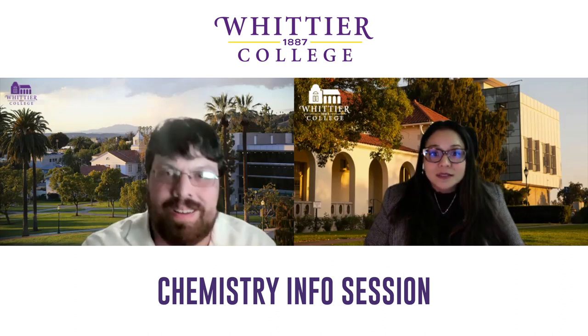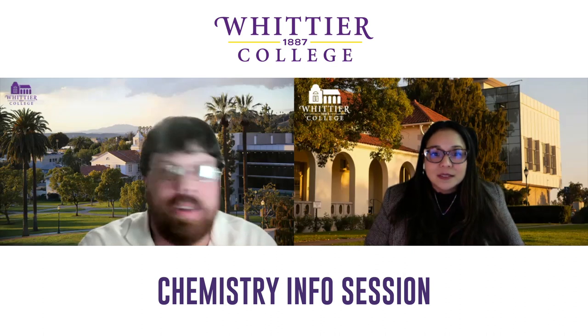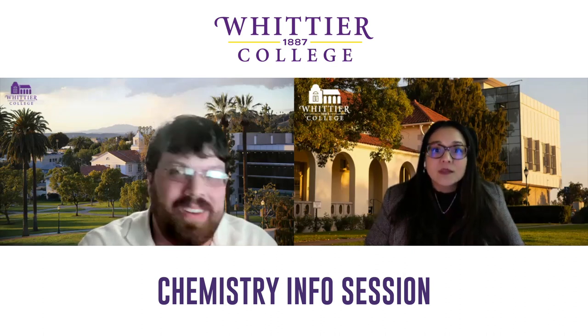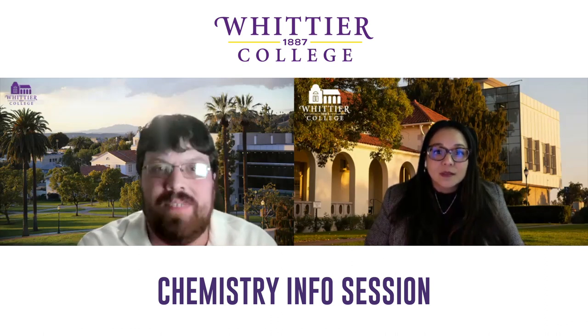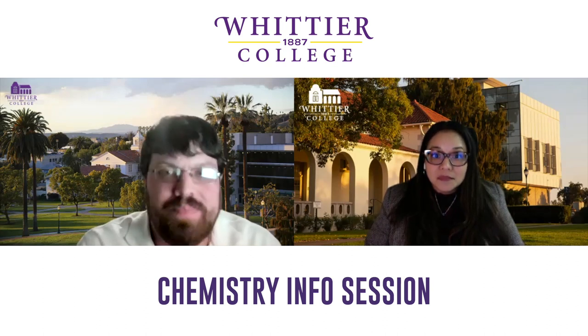We use research-grade instrumentation in all our lab experiences, so every student gets to touch instrumentation that is used in industry and research at bigger places. At bigger schools, you get to learn about that instrumentation, but it's a look-don't-touch thing. All our chem majors learn high-pressure liquid chromatography, they all use a research-grade UV-Vis — not just the little benchtop thing. That's the big thing that sets us apart.